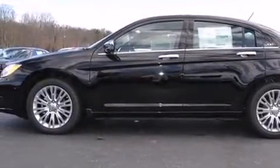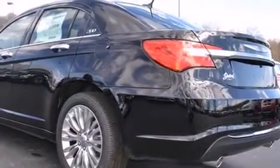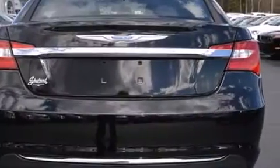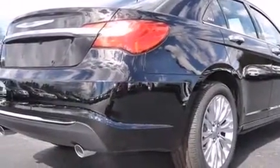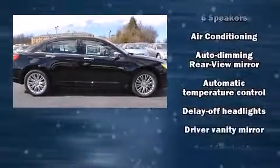Chrysler prioritized fit and finish, as evidenced by a tachometer, variably intermittent wipers, an outside temperature display, heated seats, front fog lights, power moonroof, and leather upholstery. Premium sound drives six speakers, providing you and your passengers a sensational audio experience.